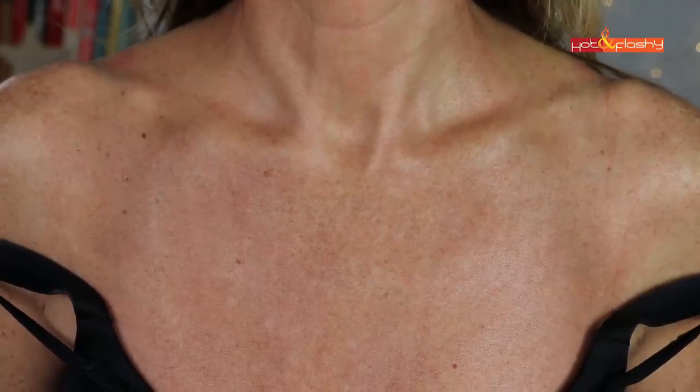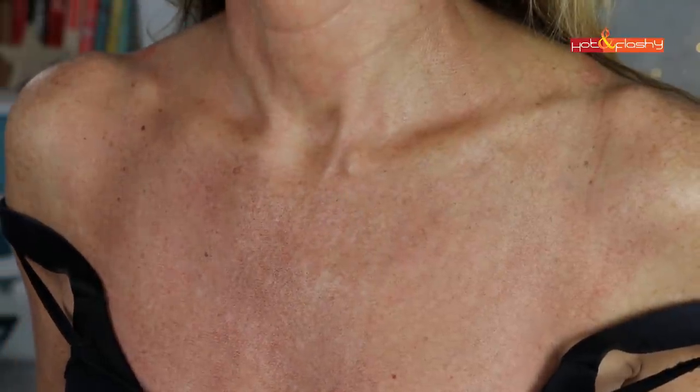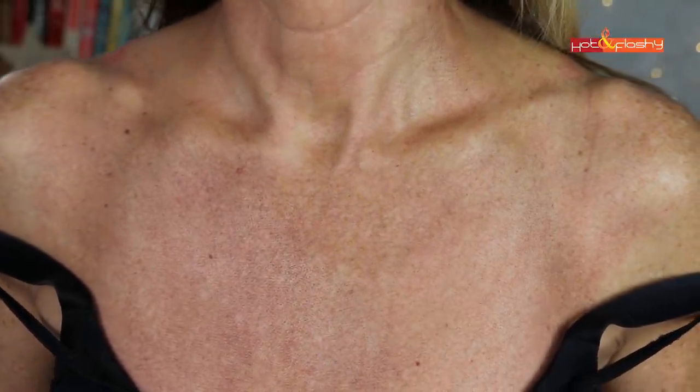Good morning, it is day three after Fraxel — I count the day I had it done as day one, the next day as day two, so this is day three. It's looking pretty much normal but it feels very dry and rough with a texture to it. Same with my neck. I anticipate it's probably going to start sloughing tomorrow. I'm seeing that some of the brown spots are starting to get a little bit darker.